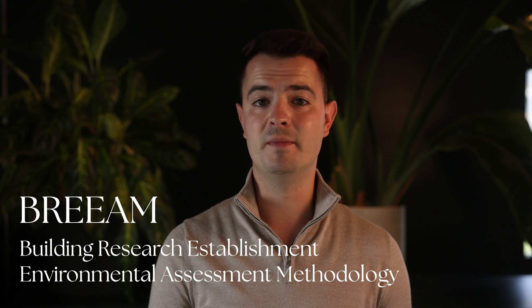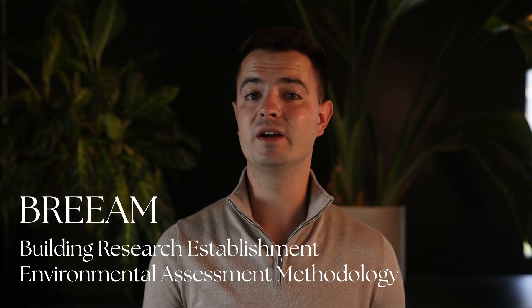We'll start with a quick intro to each of these certifications — how they came about, where they're most commonly used and what sets them apart. First up is BREEAM, which stands for Building Research Establishment Environmental Assessment Methodology. It's the world's longest standing method for assessing, rating and certifying the sustainability of buildings. BREEAM was created back in 1990 by the Building Research Establishment in the UK, formerly a government laboratory but now owned by the BRE Trust. Whilst it's used worldwide, BREEAM is especially popular in Europe, Australia and New Zealand.